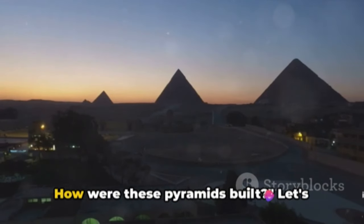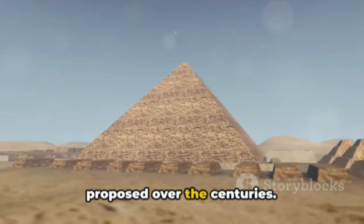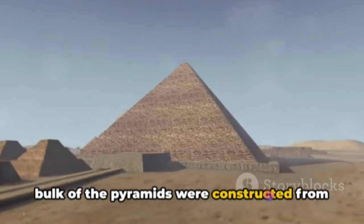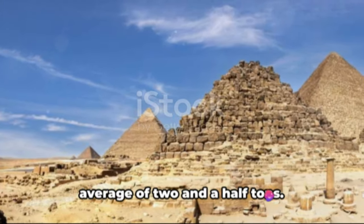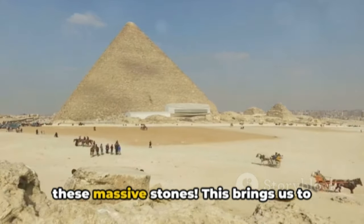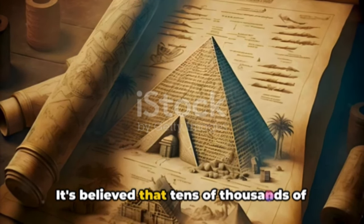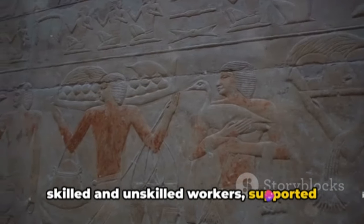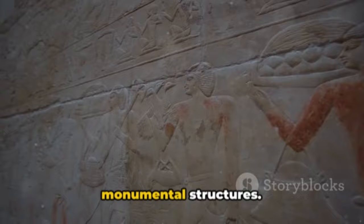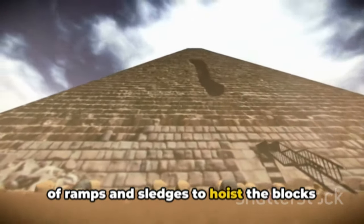Now the question that boggles us all — how were these pyramids built? Let's delve into the theories that have been proposed over the centuries. One thing we know for certain is that the bulk of the pyramids were constructed from large limestone blocks, each weighing an average of two and a half tons. It's believed that tens of thousands of skilled and unskilled workers, supported by an intricate system of supply chains, worked in harmony to construct these monumental structures.